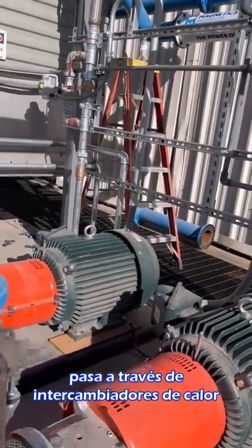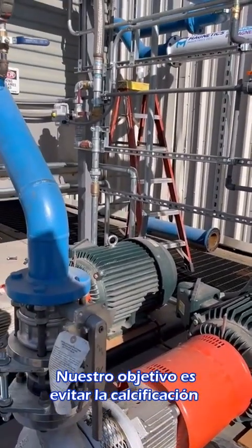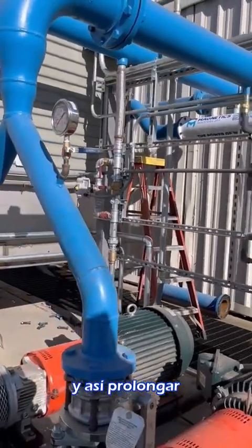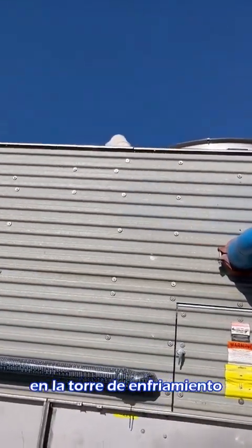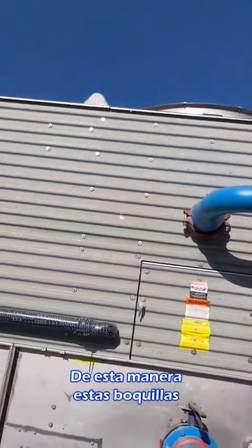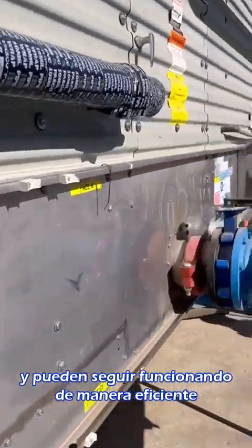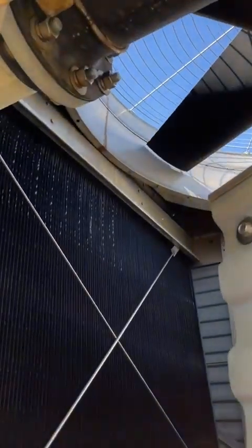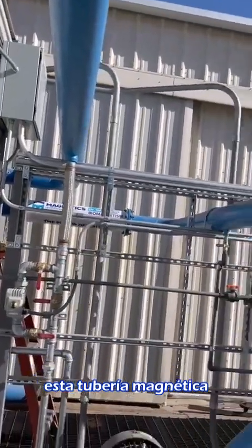As it's going out to the field it goes through heat exchangers, and we're trying to prevent any calcification from building, giving us longer usage of our heat exchangers and our system and our sprays up here on the cooling tower, so that these sprays do not get plugged and continue to work efficiently. That is the goal with this magnetic pipe running through these pumps.